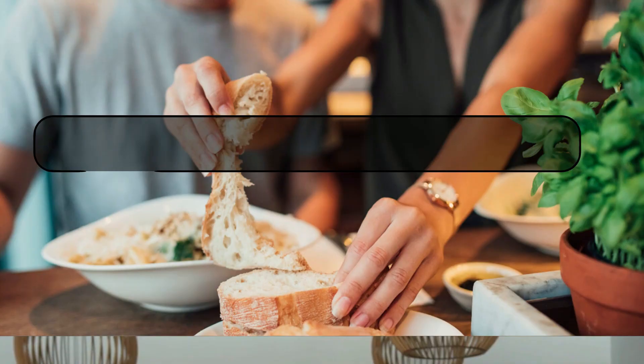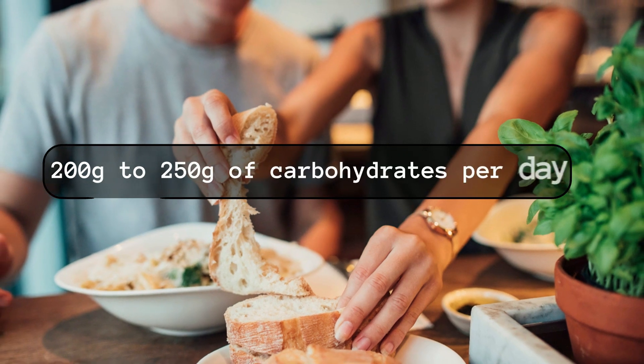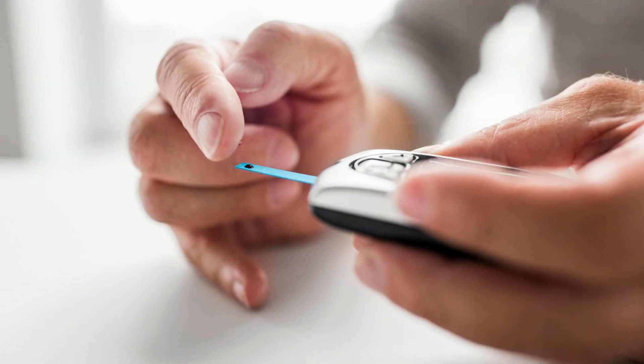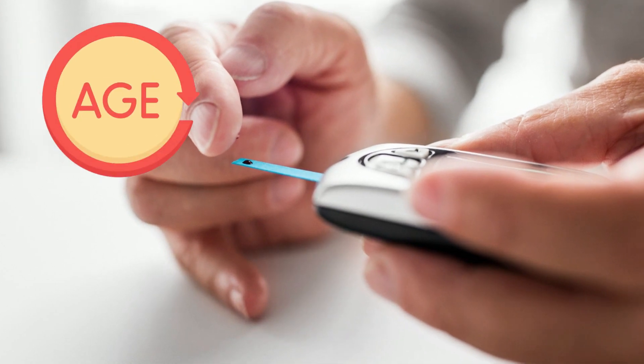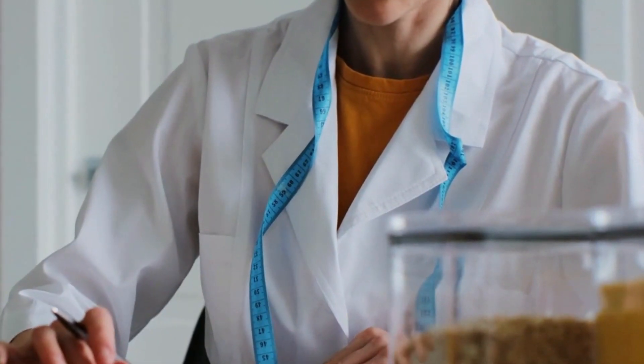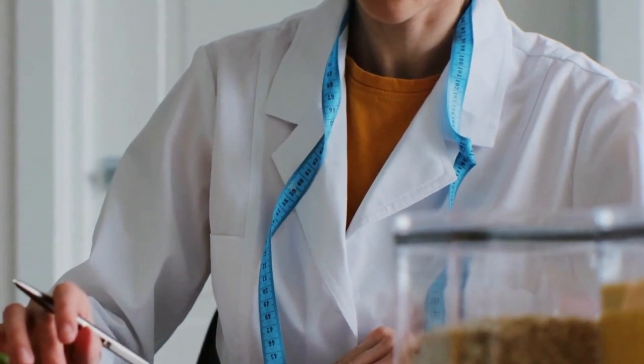Experts from the American Diabetes Association recommend the intake of around 200 to 250 grams of carbohydrates per day for people with high blood sugar levels, depending upon age, weight, and activity routine. To cut down on carbs, you might want to talk to a nutritionist about a good diet plan.